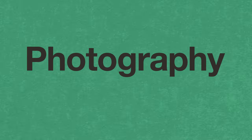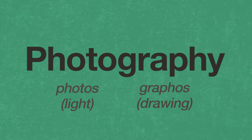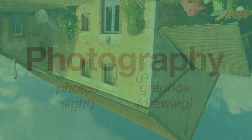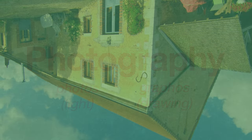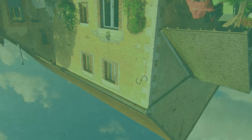The word photography is derived from the Greek words 'photos' meaning light and 'graphos' meaning drawing. So the word photography can be thought of as drawing or painting with light, which is exactly what Niepce was doing with his camera upstairs in the window of his house — he was using light to paint an image.